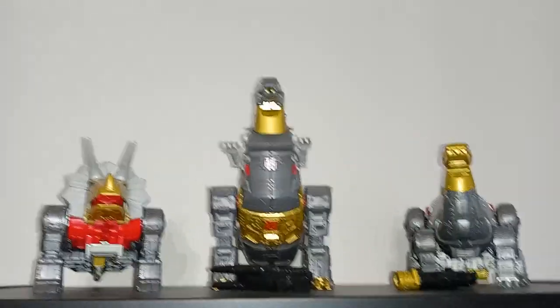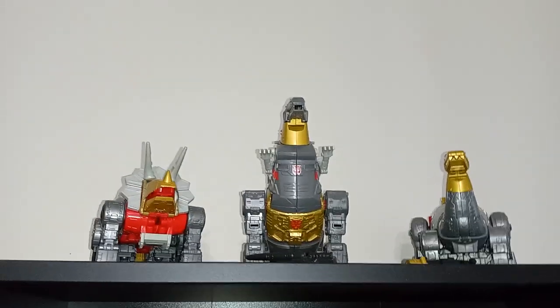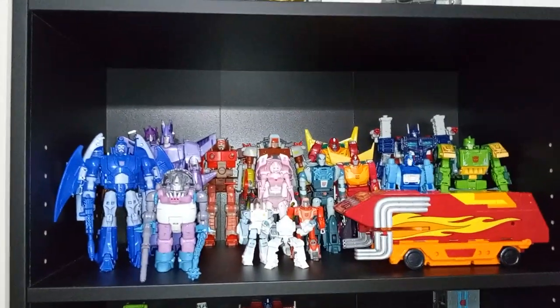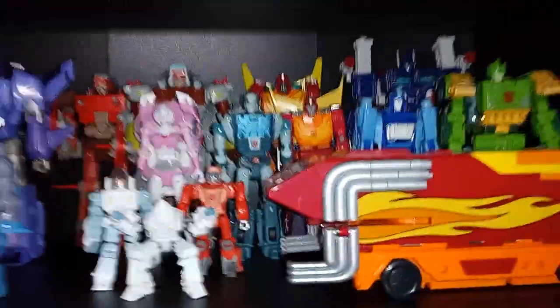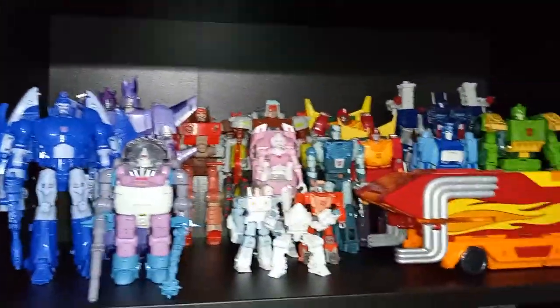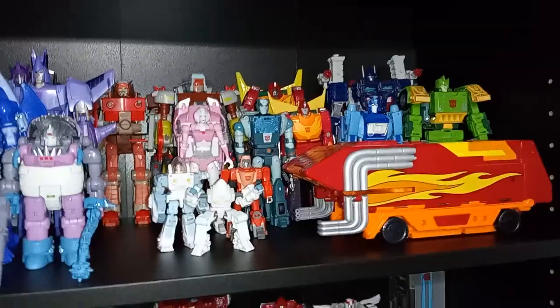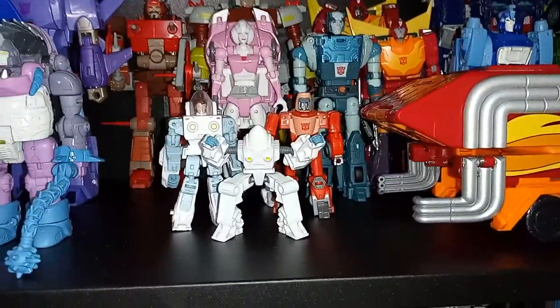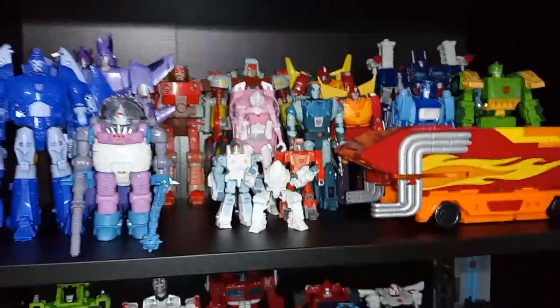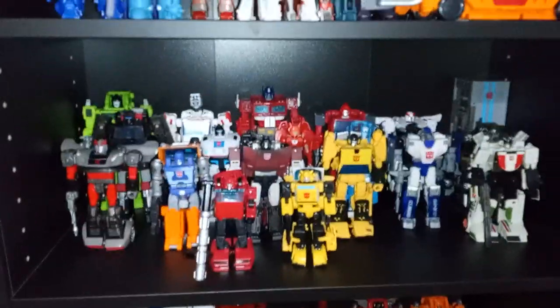Come up here, there's my Dinobots. I really need to get Snarl — I am so excited to be getting him, and hopefully they'll do Swoop soon. Having all five Dinobots will be awesome. And here's my 86 movie shelf. There's RC and Wheelie. I have most of the characters for this shelf — I still need to get the Quintesson and an Arcee. And then maybe a better version of Daniel, which I know comes in the upgrade kit with Slag.